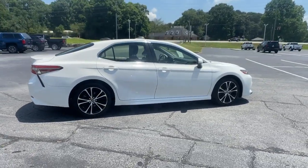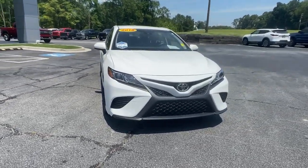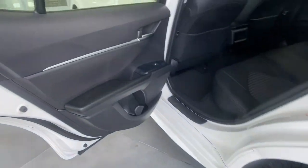These are just some of the great options this vehicle comes with: keyless entry, backup camera, adaptive cruise control, lane keeping assist, aluminum wheels, steering wheel audio controls, power driver's seat, and Bluetooth connection.